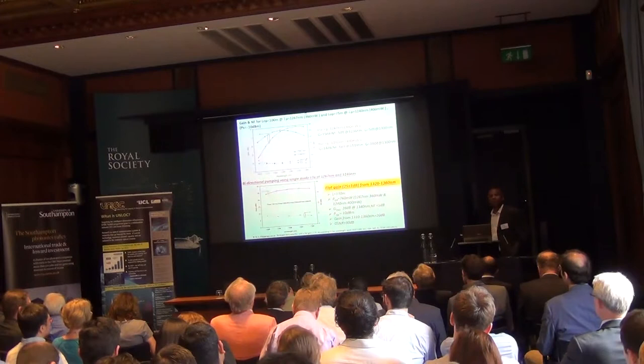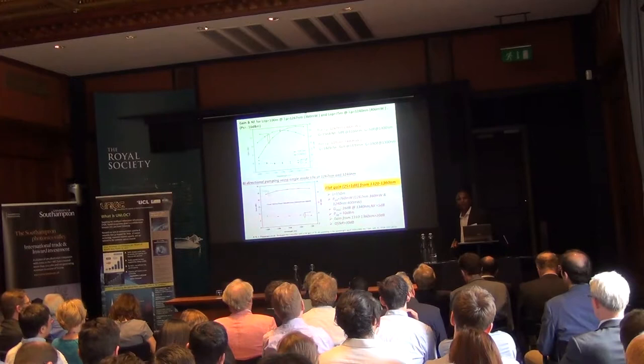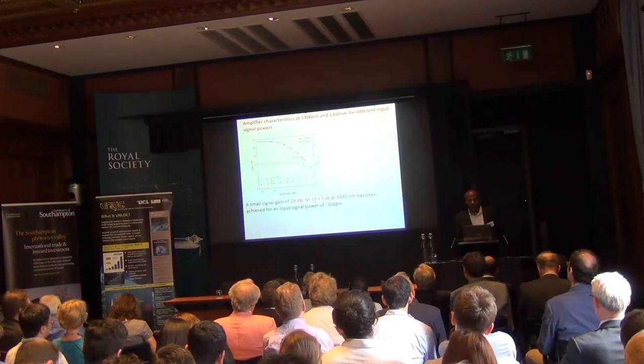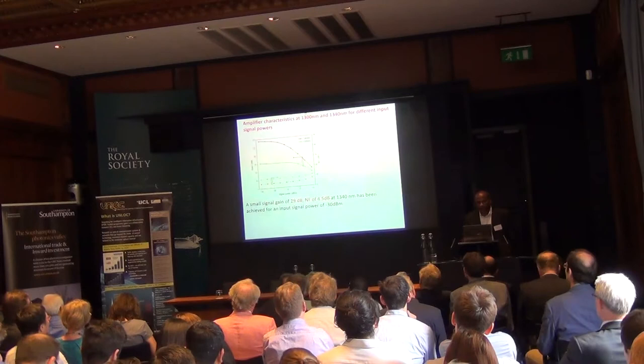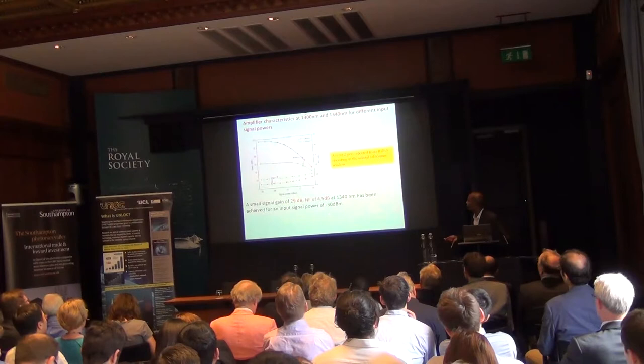The fiber being used is 150 m long. Total combined pump power is around 700 mW, with a signal input of minus 10 dBm. A record small signal gain of 29 dB with noise figure less than 5 dB has been reported from this bismuth fiber. We are continuing to work on these fibers to improve performance further.